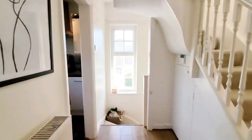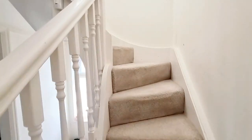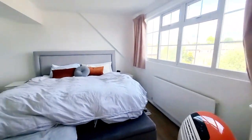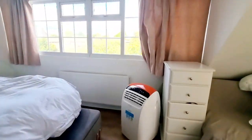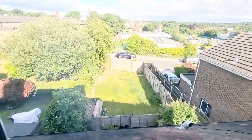Going up the stairs, through the door leading to bedroom 1 — there's a window to the side. Bedroom 1 is a very nice sized room with built-in wardrobes, lots of space for a double bed, windows to the rear, and views onto the garden.